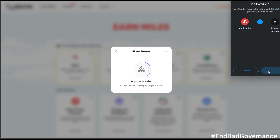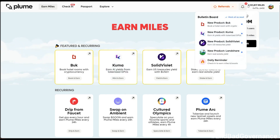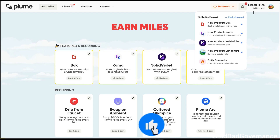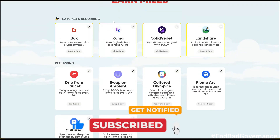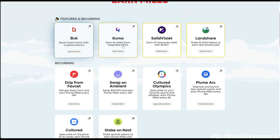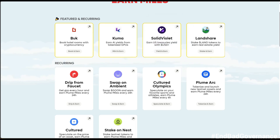This is one of the reasons I've been doing Plume every single day without missing it. I think my streak right now is around 22 or 23. When you come to their website, you need to earn miles. I've earned over 2.1 million miles so far. You'll see 'Featured' and 'Recurring' — recurring tasks come around every 24 hours.